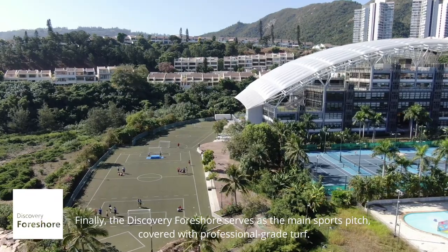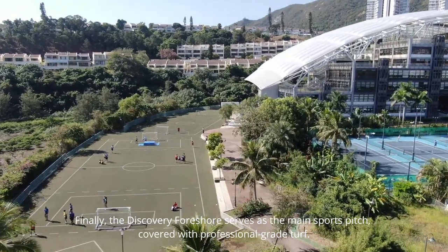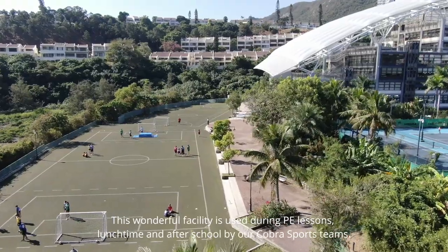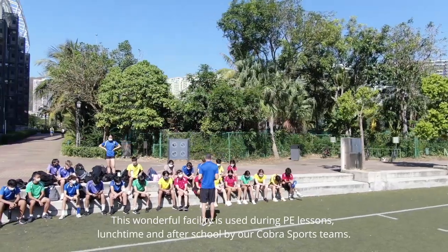The Discovery Four Shore serves as the main sports pitch, covered with professional grade turf. This wonderful facility is used during PE lessons, lunchtime, and after school by our Cobra sports teams.